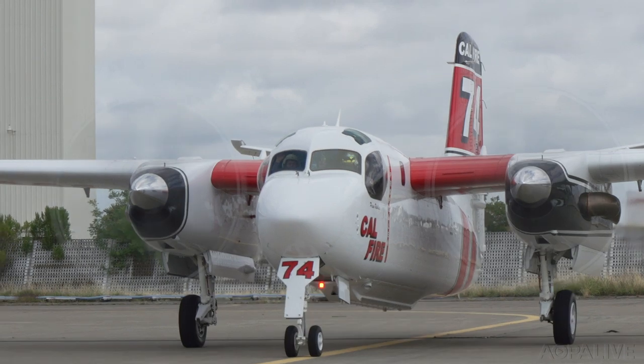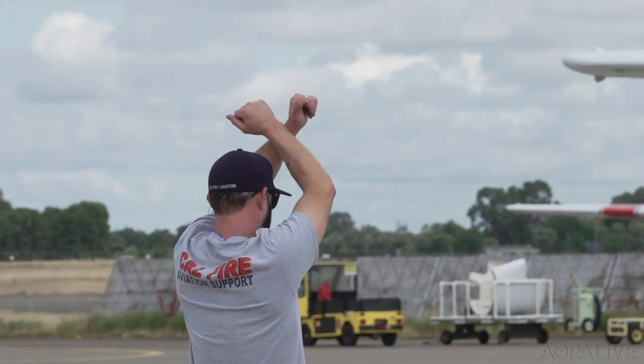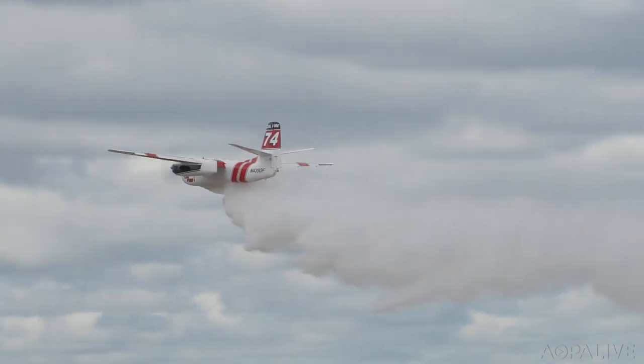For the CAL FIRE mechanics and pilots, it's all about using aviation to make a difference. When that call comes in, we're ready to go. You go to bed at night knowing that you saved someone's property, maybe saved a house, saved someone's life — and that's what keeps us coming back doing this job. Josh Cochran, AOPA Live.